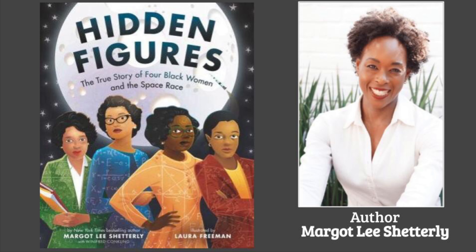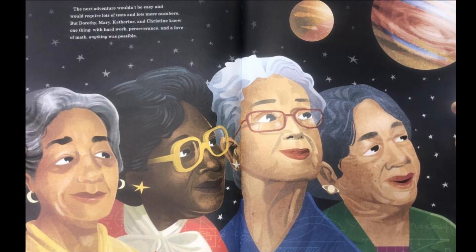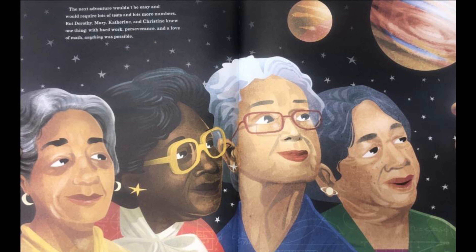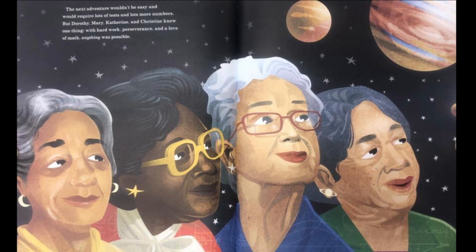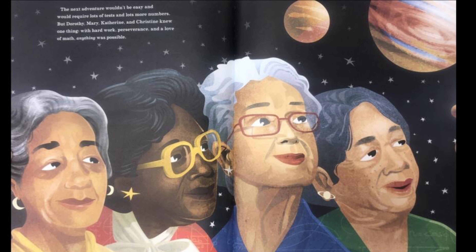They were women, and they were African American, and they lived during a time when being Black and a woman limited what they could do. But Catherine, Dorothy, Mary, and Christine were hard-working and persistent, and most importantly, smart. And that's why NASA hired them to do the math that would one day send the United States into space for the very first time.